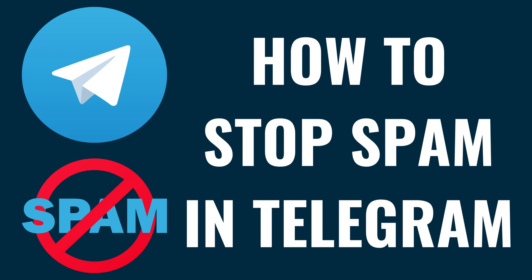I'm Max Dalton, and in this video I'll show you how to stop receiving spam messages in Telegram.